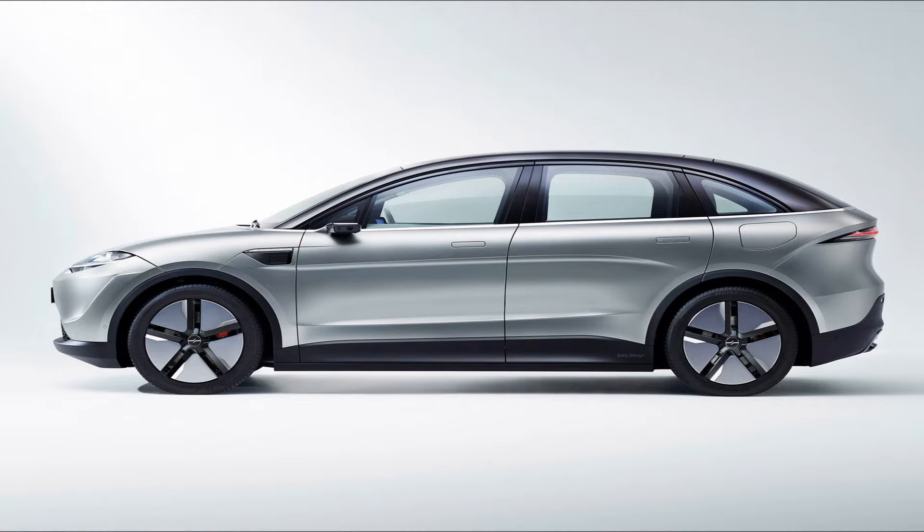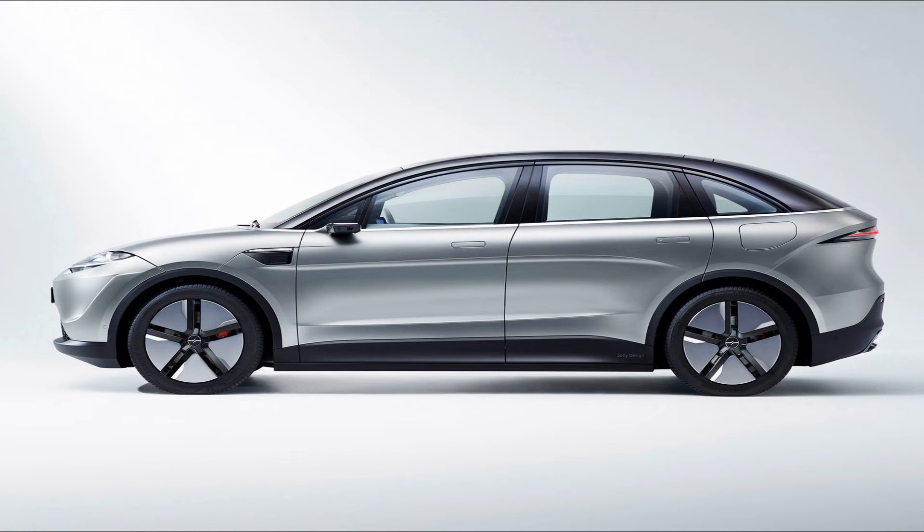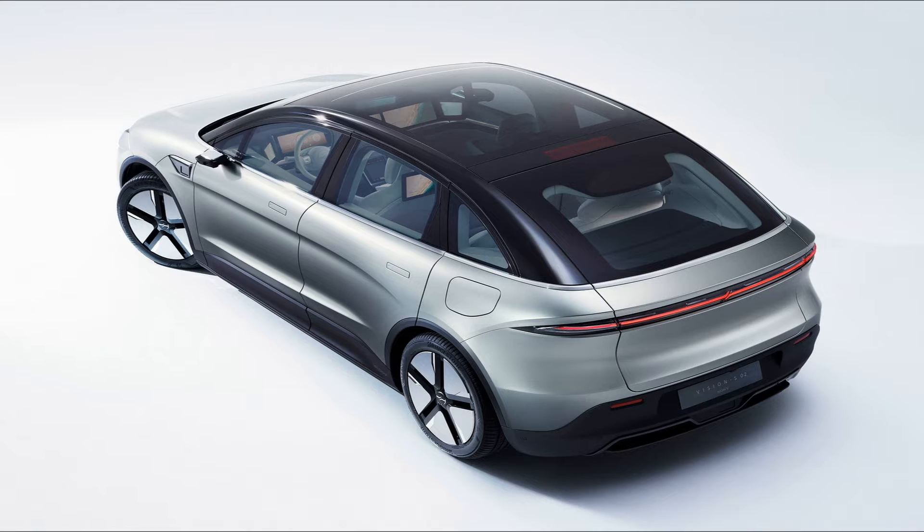Last but not least, we have Sony with their concept electric car, Vision S02. This is actually not their first concept car — they made the Vision S01 two years ago, which is like a Tesla Model S competitor. This new S02 is a Model Y or Model X competitor, since this is an SUV, not a sedan. Because of that, this new one is bigger and it weighs more — 2480 kilograms.